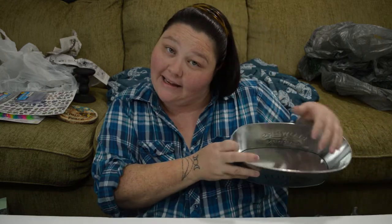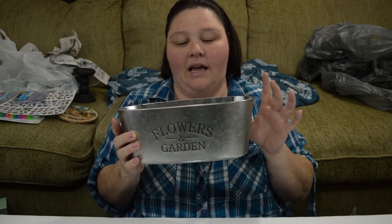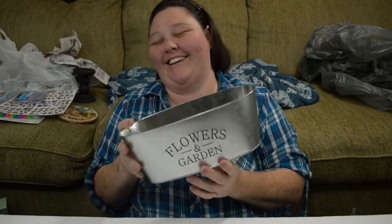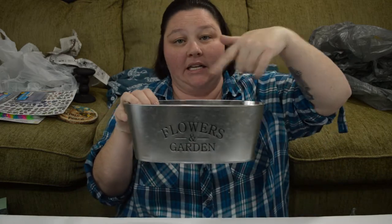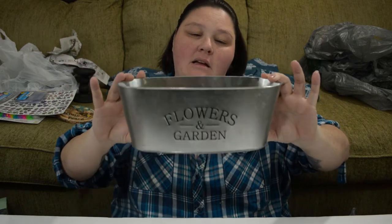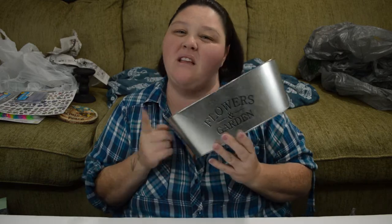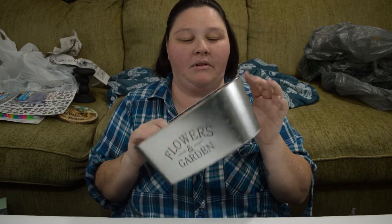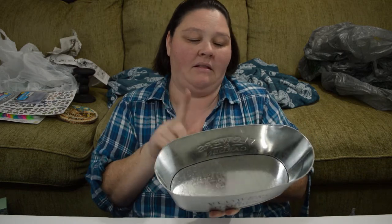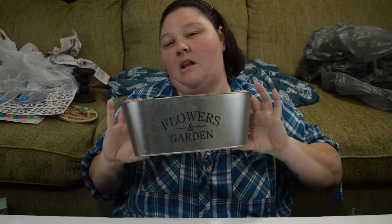The last bag — this is a tin flower pot, and it says 'Flowers and Garden.' I thought this was cute. I want to put some succulents in here and put this in the windowsill of my kitchen right above my sink — it is the perfect size. I want to do something to it to decorate it up a little bit, make it look not so plain. But I really liked the shape and the 'flowers and garden' part. If you guys have any suggestions, drop me a comment below and let me know what you think I should do.